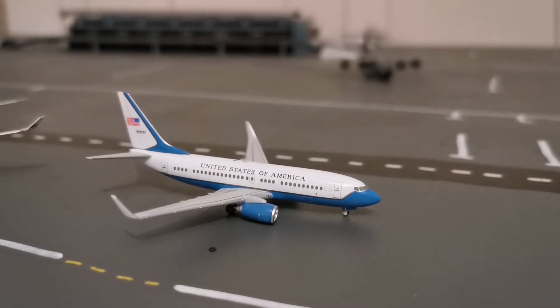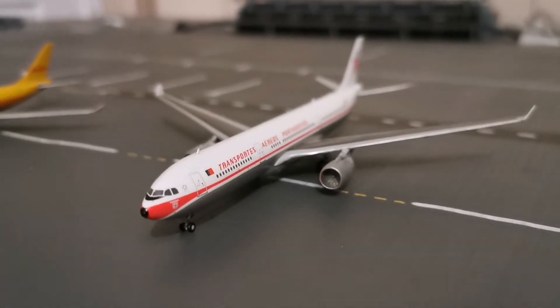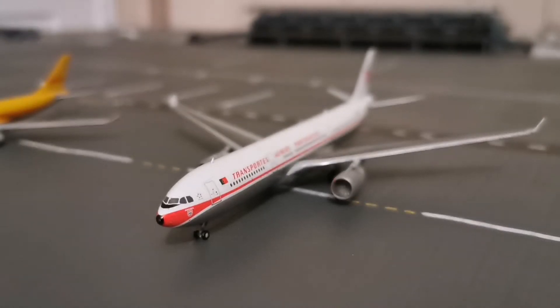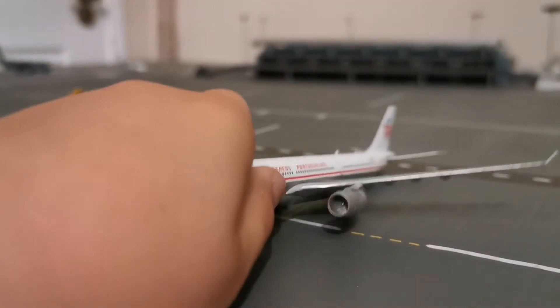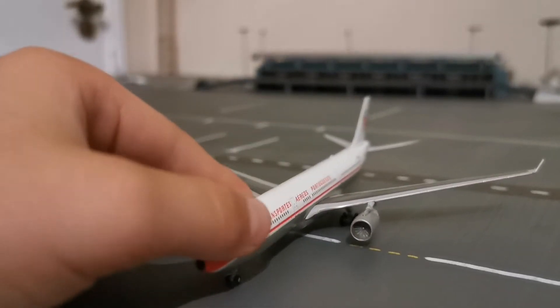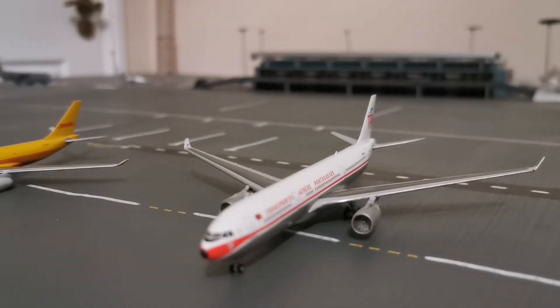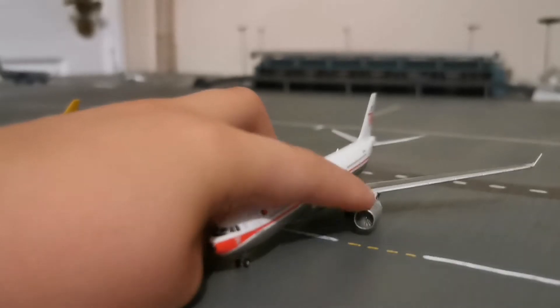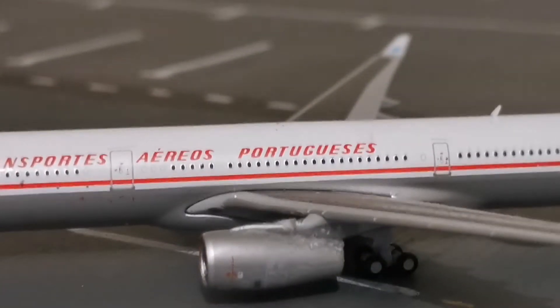Moving on to the next one — this is the Gemini Jets A330-300 for TAP. Now this one was not a very good model if I do say so myself. It's a brilliant mould, but the only problem is that the engines were very fragile because I got this as a Christmas model, and this engine here broke off.